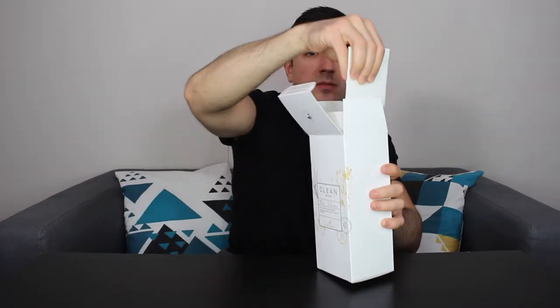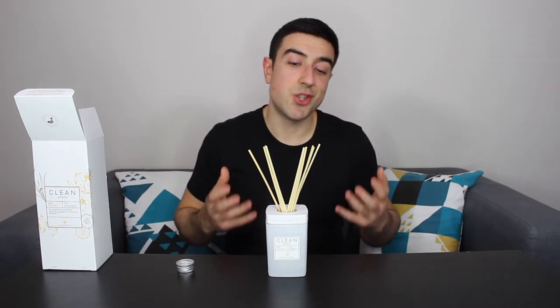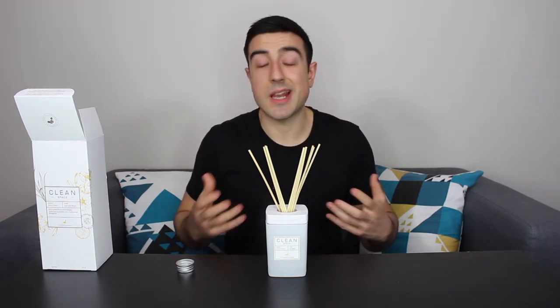And last, we have Clean's Fresh Linens Liquid Rediffuser, part of their Space collection, which focuses on eco-conscious and sustainable home fragrances. The scent is really nice and very relaxing. And according to the website, the aroma from the rediffuser should last about 90 days. But even after that, you're left with a really nice, chic, reusable glass vase.